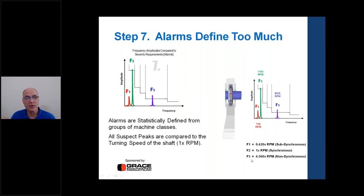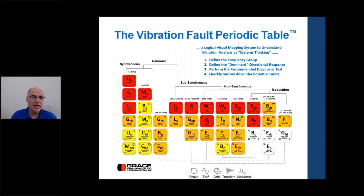The key step when we have a suspect peak in the spectrum is to divide it by or compare it to the turning speed of the shaft — 1 times RPM — to see if it's a synchronous frequency, a harmonic frequency, or a non-synchronous frequency. That classification leads directly into the vibration fault periodic table.